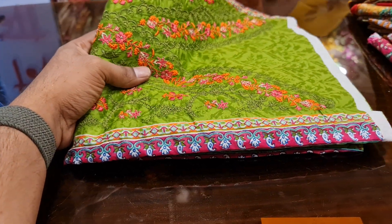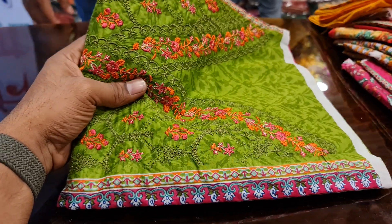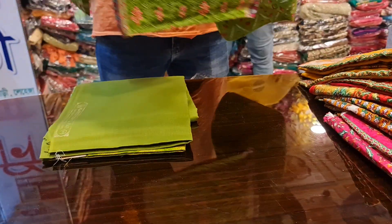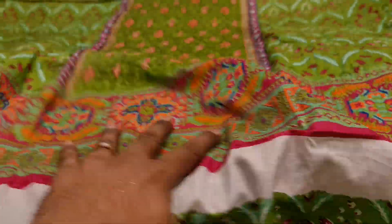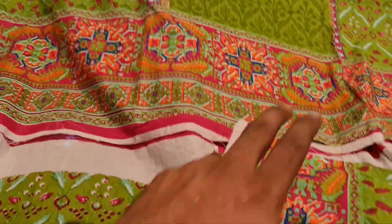Assalamualaikum. This is a big collection from inside. This is a digital printer, an embroidery worker. This is a big collection — a digital lawn cotton dress. This is a little bit more than an embroidery worker. This is a big collection.